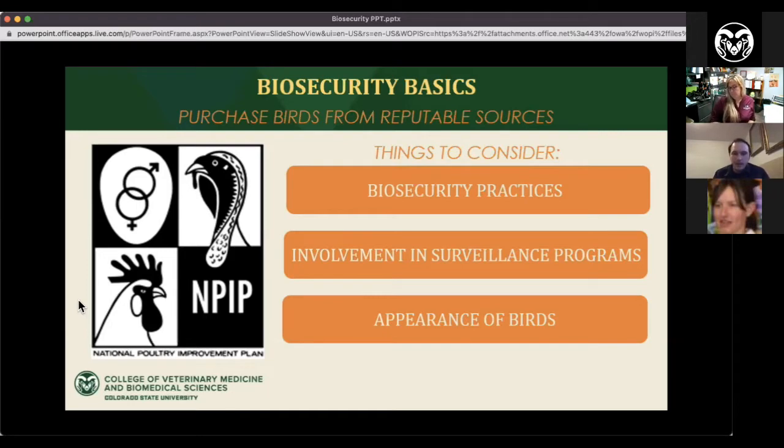The best recommendation is to find a place that vaccinates for Marek's disease — that is one of the biggest things that will help you in the long run, especially if you're a first-time buyer. Find a feed store or hatchery that has vaccinated Marek's chicks. Also pay attention to the appearance of birds. You want nice fluffy chicks, or if they're full-grown, they should have their feathers and look healthy.